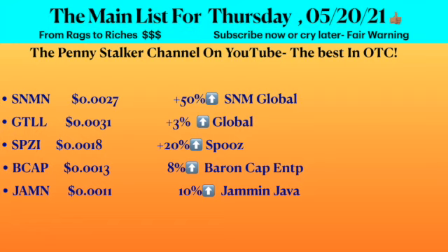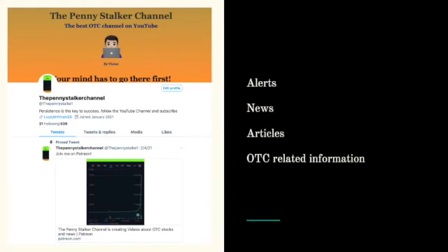Subscribe, give it a thumbs up, make comments, and become a patron to support the channel. Follow me on Twitter where you can find real-time information — I post alerts, news articles, and OTC related information.